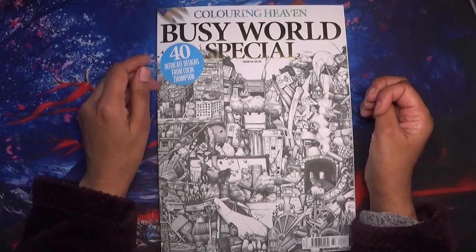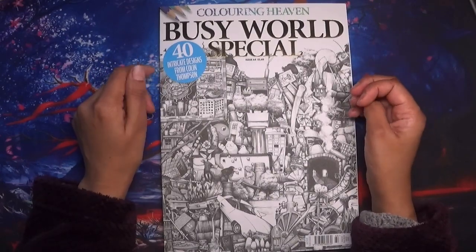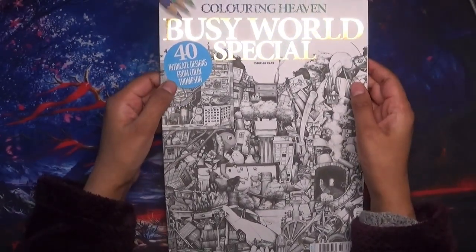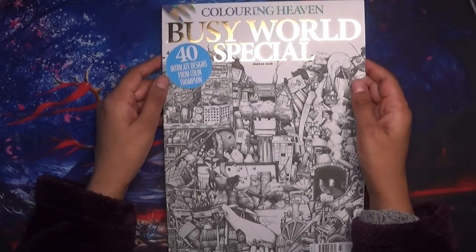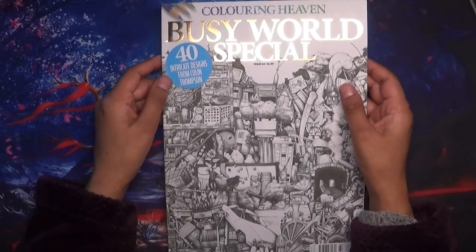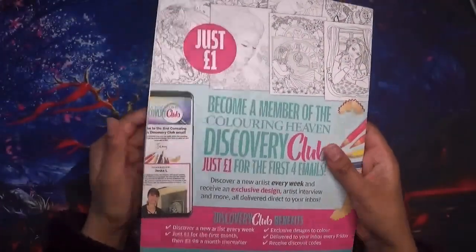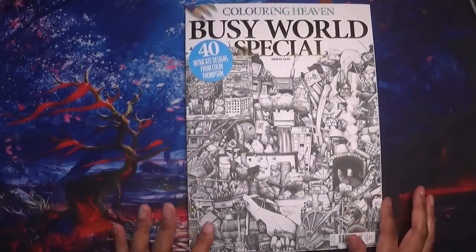I'm not subscribed to this, but it's a special so you'd have to purchase it anyway. It is available to purchase from Anthem Publishing online. It's a very detailed book — 40 intricate designs from Colleen Thompson. I've also got a bit of a cold, so if I need to sneeze or blow my nose do excuse that. It's the usual A4 size, so let's get started.